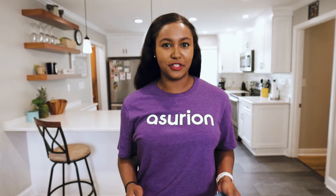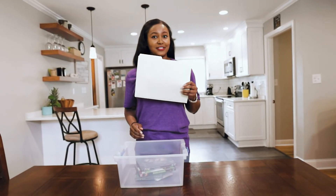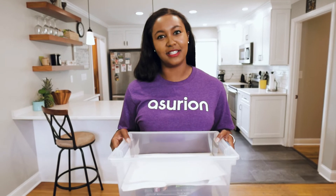Next, check how much hard drive space you're using. If you have a ton of pictures, music, videos, and other large files, a full hard drive could be the reason your laptop is slow.